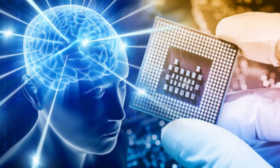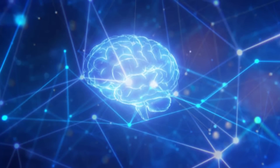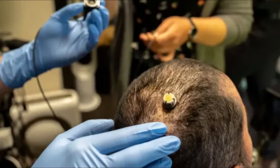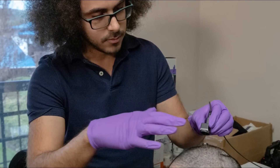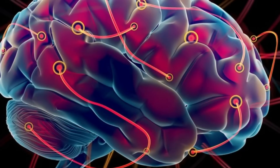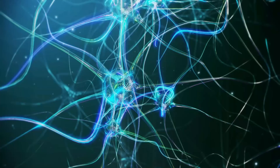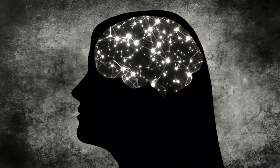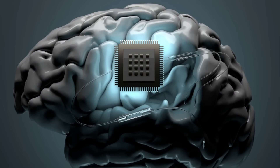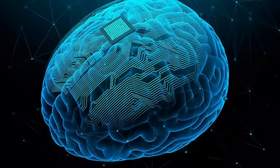While brain chips have many potential applications, there are also challenges and limitations. The implantation procedure is invasive and carries some risk of infection or other complications, and requires a skilled surgeon, which could limit availability. Neuroplasticity also poses a challenge, as the brain may adapt to the presence of the chip over time, potentially reducing its effectiveness. Additionally, brain chips require a power source, which could be difficult for devices implanted deep in the brain, making wireless charging or energy harvesting techniques necessary.